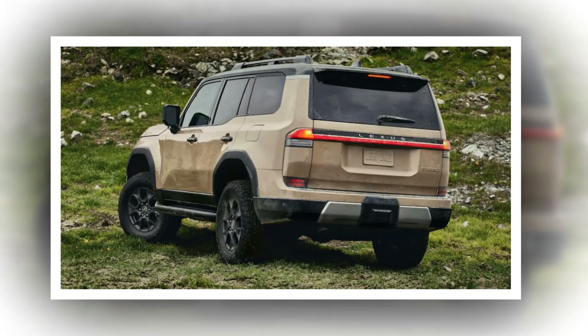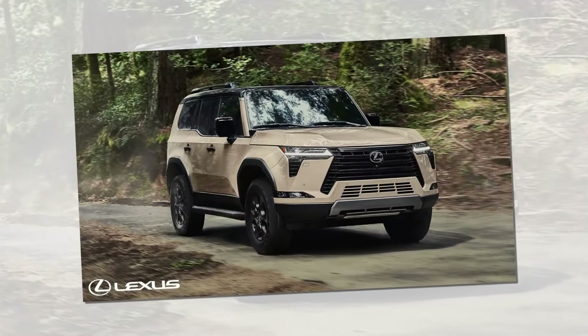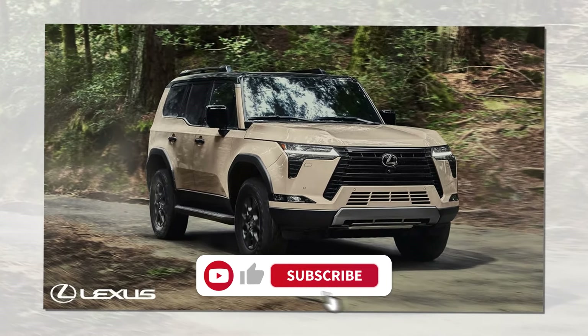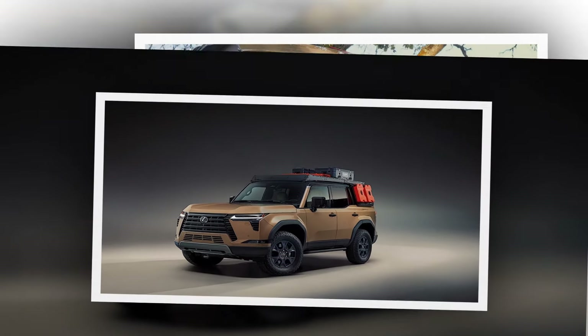The all-new Lexus GX grows a bit in size when compared to the current GX. It's based on the TNGA-F body-on-frame platform that also underpins the new Toyota Tundra, Toyota Sequoia, Lexus LX600, Land Cruiser 300 Series, and all-new 2024 Toyota Tacoma.